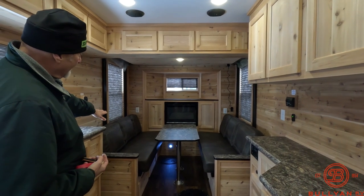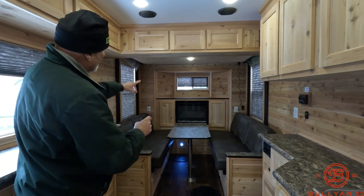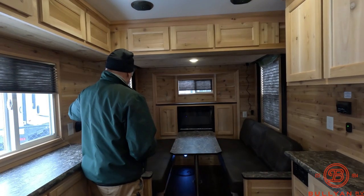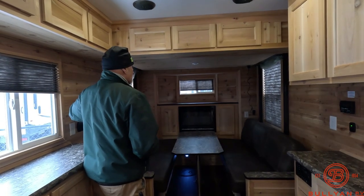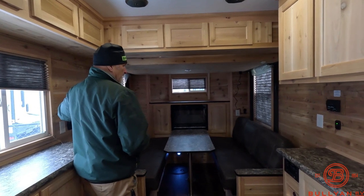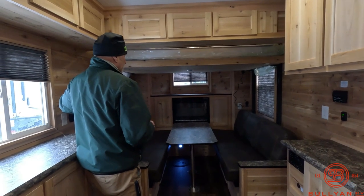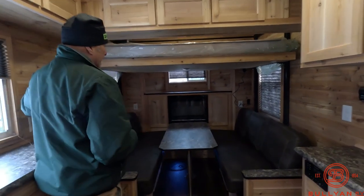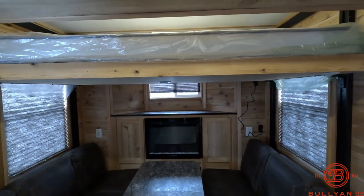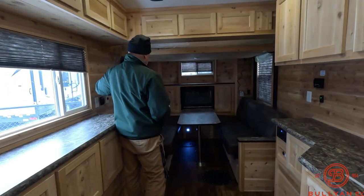Big bench on each side — they both jackknife and make into two beds. The bunk comes down and it's electric — super simple. It can come down pretty far, so it can be your main bed or the top bunk, however you want to do it. Back here there's a Greystone fireplace that will give you ambiance as well as heat. It kicks out some pretty good heat — nice if you need a little extra boost, which sometimes you do.